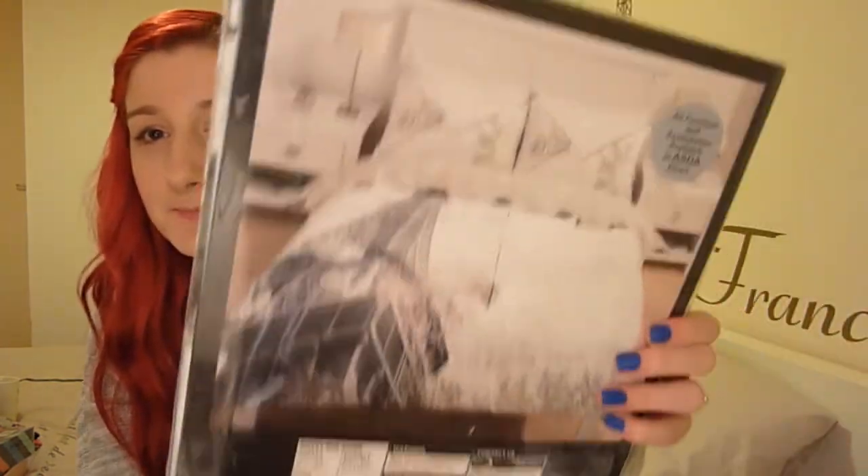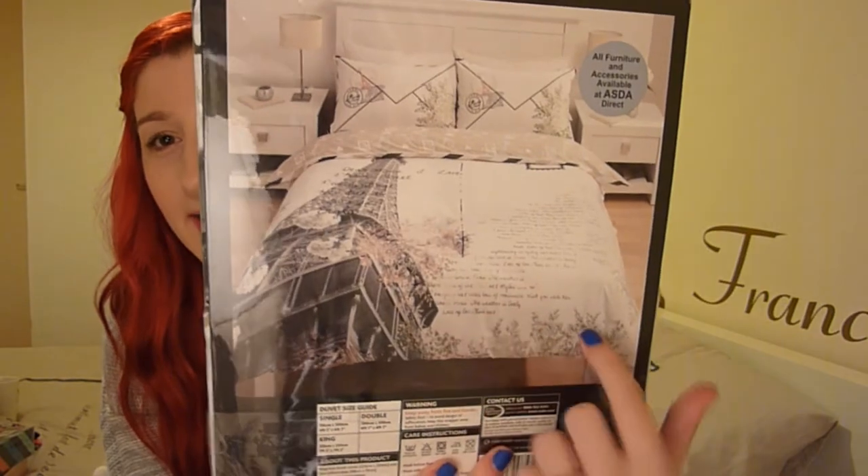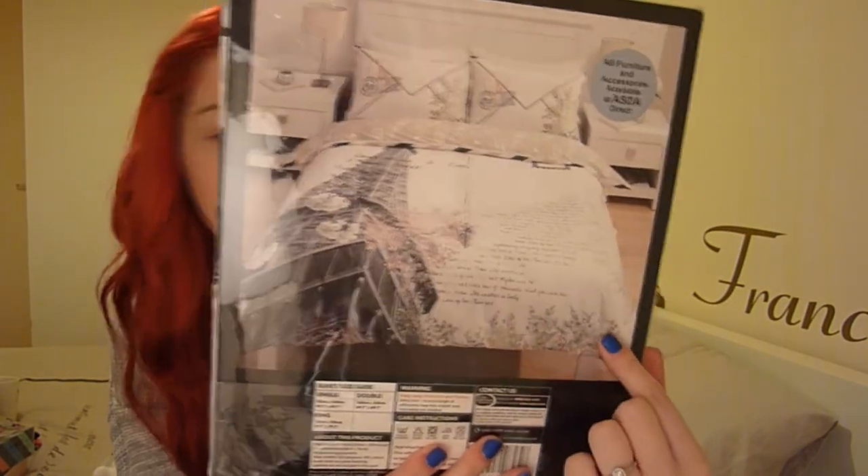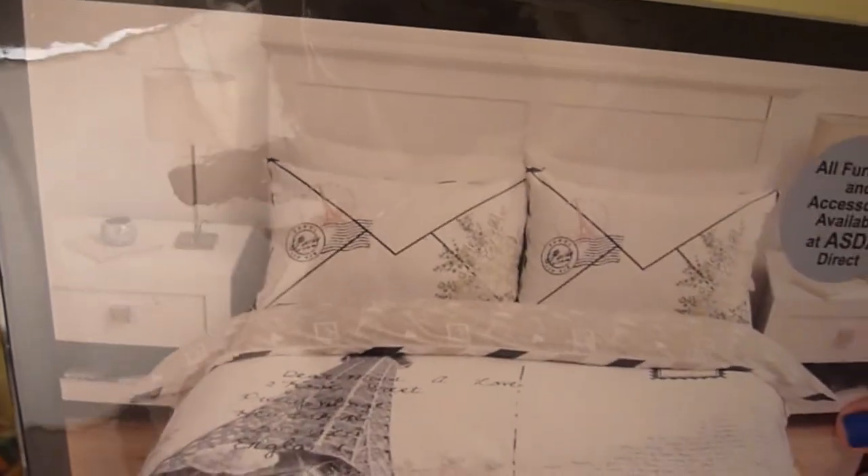Craig's sister also got me this awesome Paris-themed bedding from Asda, which I'd had my eye on for a while. I love Paris and anything with the Eiffel Tower on it. It's got the Eiffel Tower with flowers and a postcard-type print, stamps, and the pillowcases are designed like envelopes, which looks really cute. I cannot wait to put that on the bed.